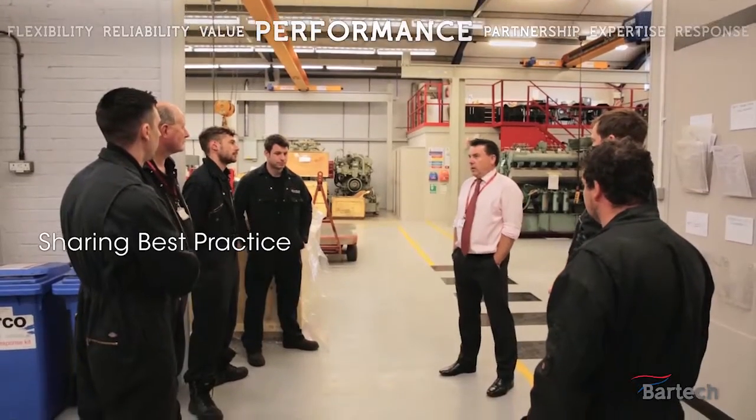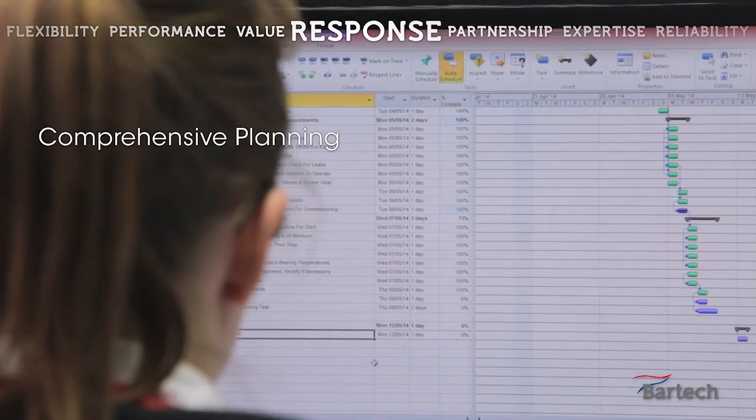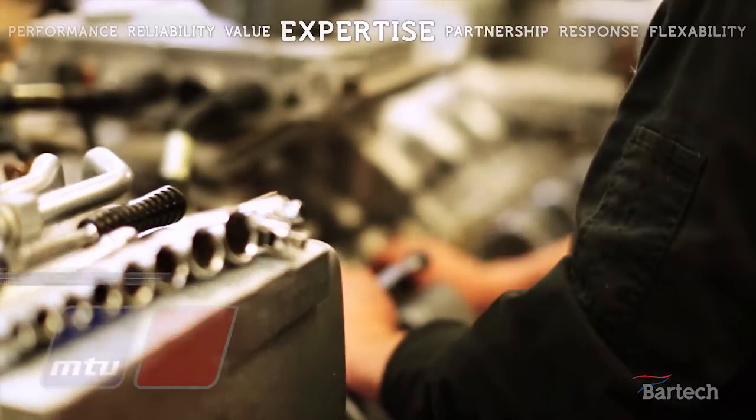The engineering work is carried out by experienced engineers and a competent technical support team who can also look after multi-engine service agreements and overhaul projects from planning through to implementation to completion.